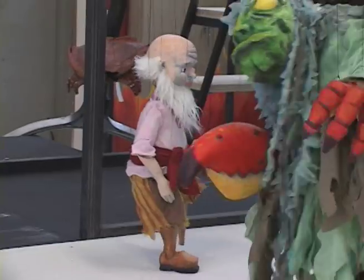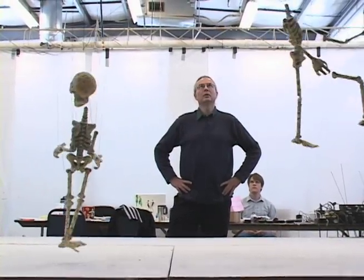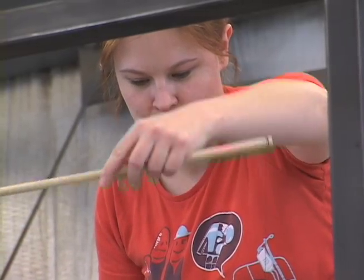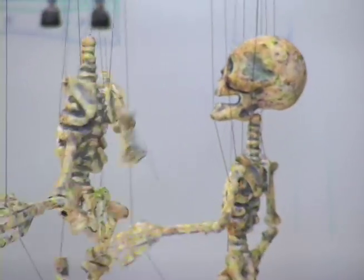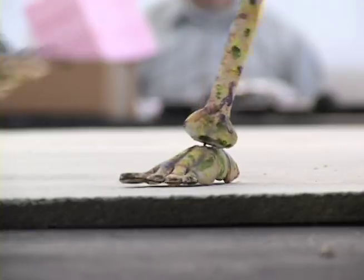Most of the time you spend bent over, leaning out over into the empty space where the puppets perform. To get to that, you have to reach very far out, so you're automatically bent over. There's a leaning rail, but for rehearsals you're spending eight hours a day in a very awkward position. So it's kind of a marathon in a way.